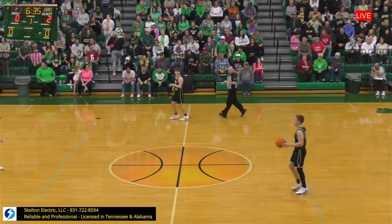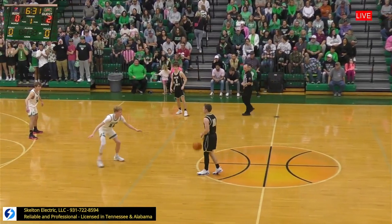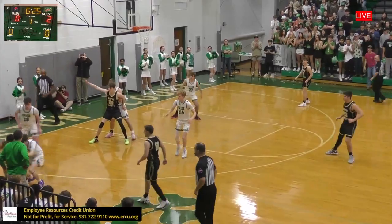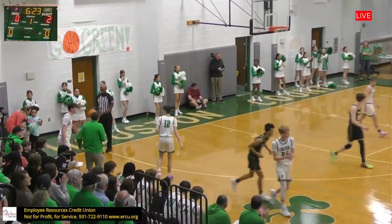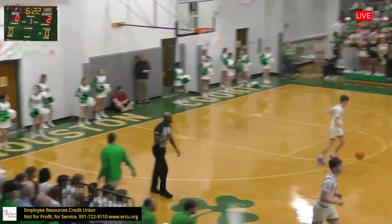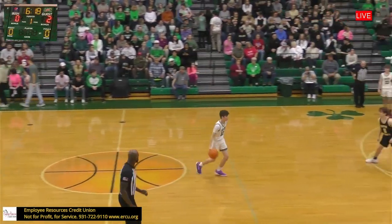Davis walking it up for the Cats. Davis on the left wing corner. Bale gets it poked away, free along the sideline, out of bounds. They're going to say Justice touched it last, so it goes over to Houston County. Justice looking for the foul there, but they're letting them play tonight. Got to play physical. Honeycutt will bring it up, running the point for the Irish.